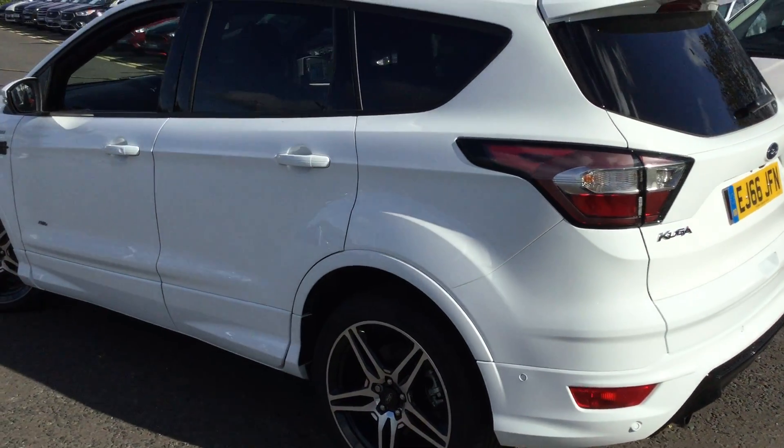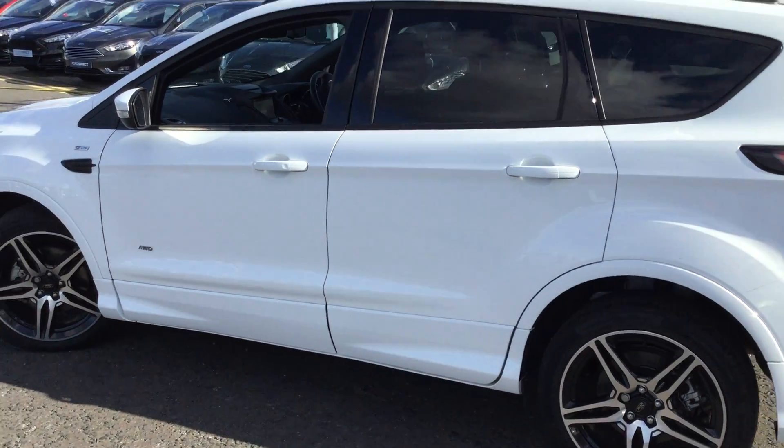If you'd like any more information on this particular car, give us a call, pop down and see us — we can arrange a test drive.